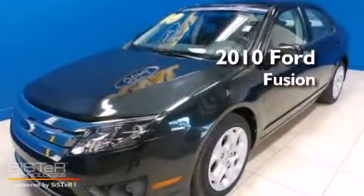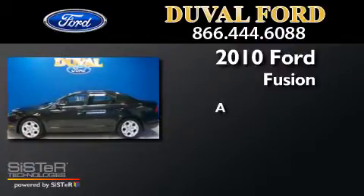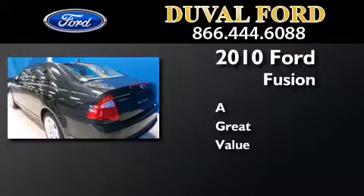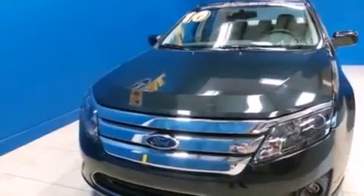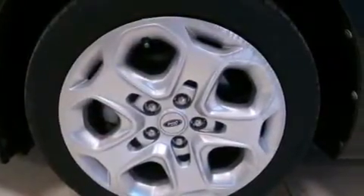This is a 2010 Ford Fusion. Features include traction control and stability control systems, air conditioning, cruise control, side curtain airbags, full power accessories, and a rear...